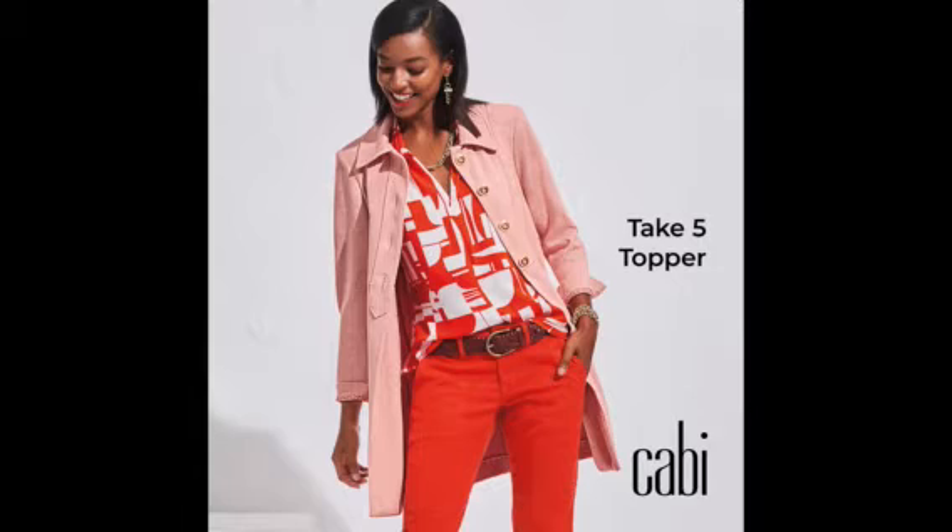You will be a showstopper with the Take 5 Topper. This amazing jacket features a lightweight yarn-dyed knit that is super soft, with a beautiful flamingo color. Easy wear with an A-line shape for all women. An oversized collar. It has a beautiful tab placket down the center of the front and four golden cream buttons. It is a three-quarter length sleeve, which is amazing for all women.